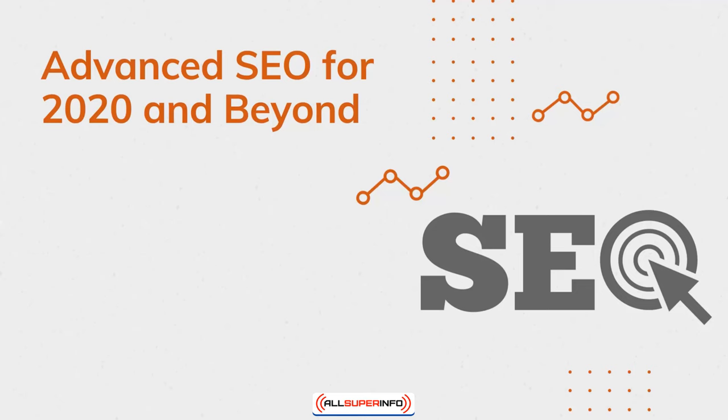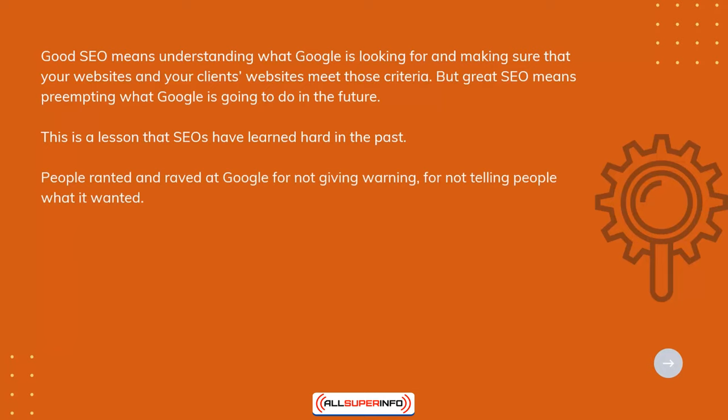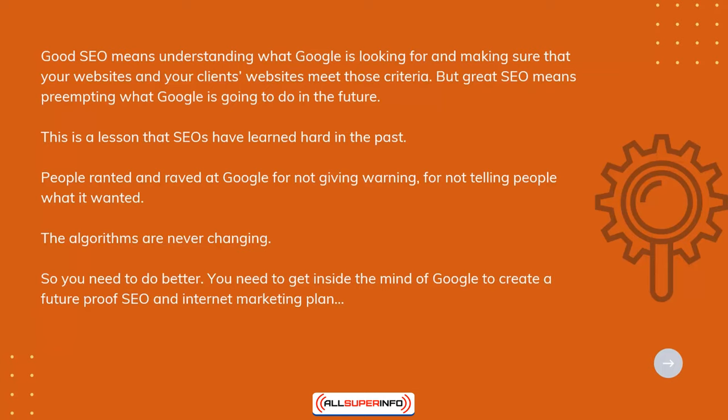Advanced SEO for 2020 and beyond. Good SEO means understanding what Google is looking for and making sure that your websites and your clients' websites meet those criteria. But great SEO means pre-empting what Google is going to do in the future. This is a lesson that SEOs have learned hard in the past. People ranted and raved at Google for not giving warning, for not telling people what it wanted. The algorithms are never static, so you need to do better. You need to get inside the mind of Google to create a future-proof SEO and internet marketing plan.